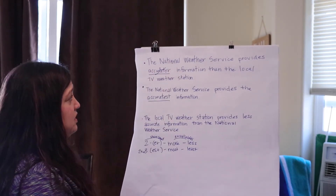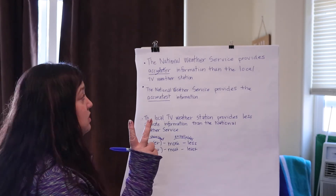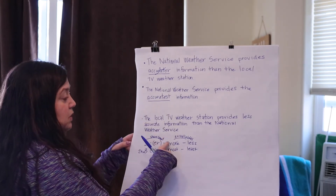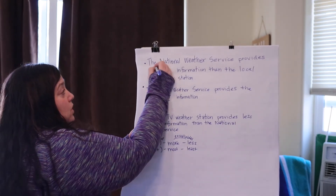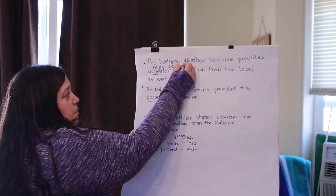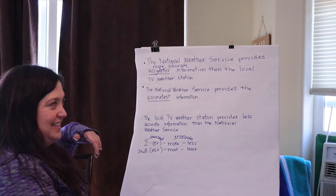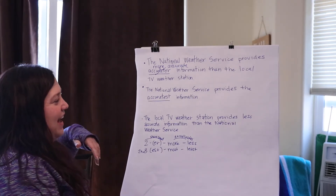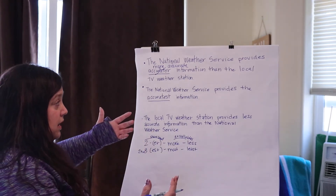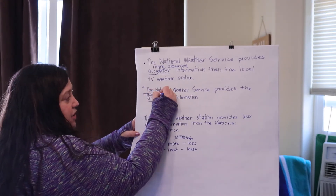The National Weather Service provides blank information than the local TV stations. We're comparing the weather service and local — that's two — so we would use more accurate. And then for the second sentence, the National Weather Service provides the blank information — it's three or more syllables, it's more than anybody else — so we would say most accurate.